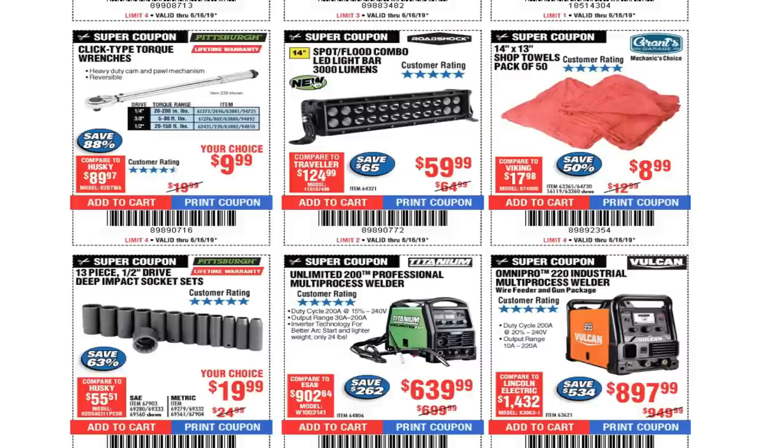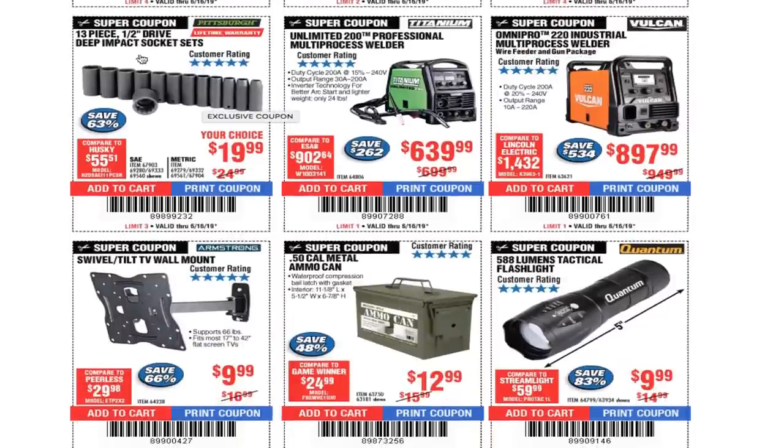LED light bar $59.99 — I believe it's 14-inch. 14-by-13 shop towels $8.99. 13-piece half-inch drive socket set $19 — these are great, can't go wrong with those.